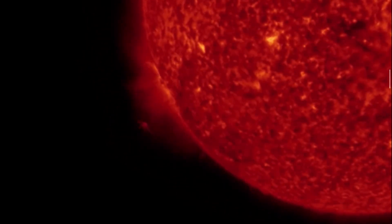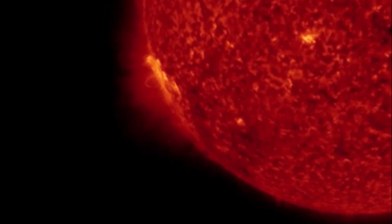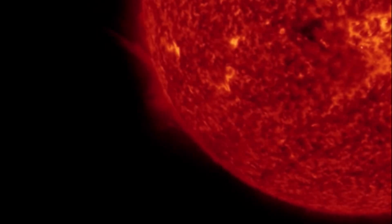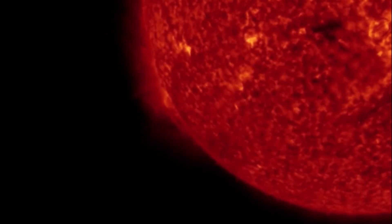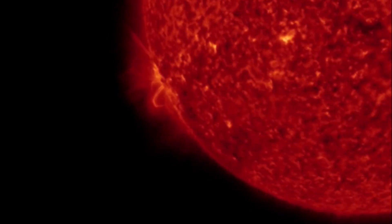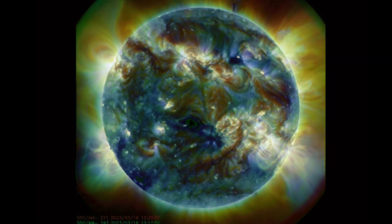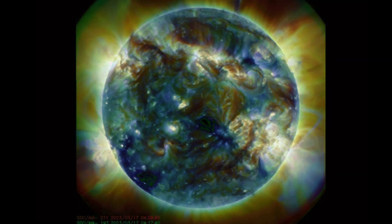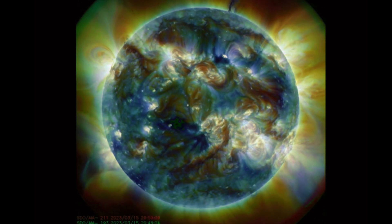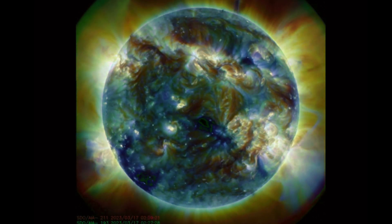Solar Cycle 25 is already starting with a bang. We've seen many M-class and X-class solar flares over the last couple of months, and NASA is predicting this to escalate over the next five years toward solar cycle maximum. Solar Cycle 25 is already very well above sunspot values. Looking at multi-spectrum here — some amazing images. We do have five sunspot regions that are Earth-facing right now, and a couple more cresting in.